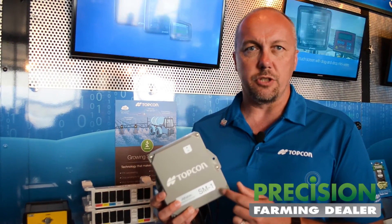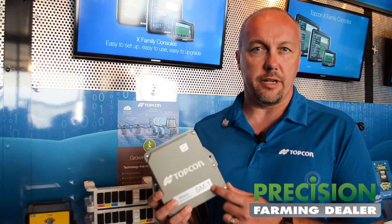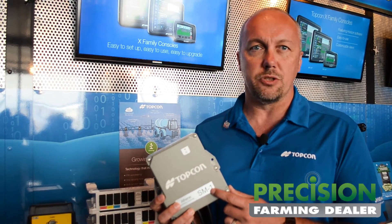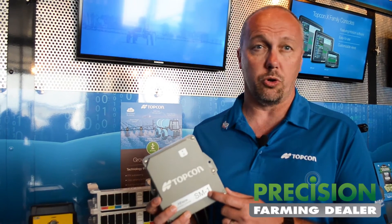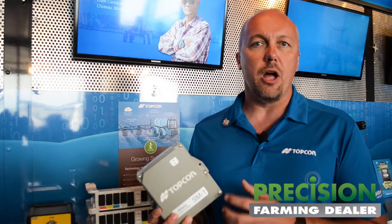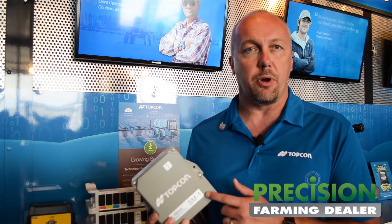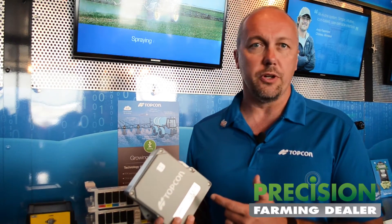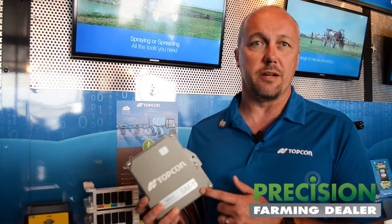This is leveraging a lot of the core technologies that our acquisition of RDS Technologies in the UK brought to the table. Hands down, RDS is arguably some of the biggest experts on spreading technologies worldwide, with a lot of OEM partners that believe the same thing. TopCon needed a new next generation spreader control system to introduce into the aftermarket as well as some of our own OEM partners. RDS stepped up to the plate and delivered what I believe is going to be the most revolutionary spreader control product to ever hit the market.